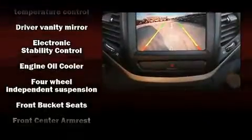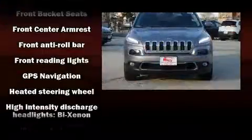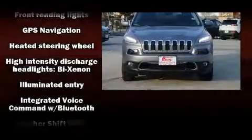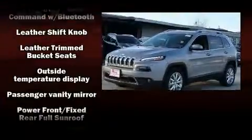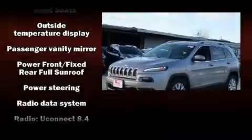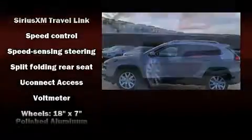an infusion of fresh air. Jeep ensures the safety and security of its passengers with equipment such as dual front impact airbags, front and rear side impact airbags, traction control, brake assist, anti-whiplash front head restraint, ignition disabling, and an emergency